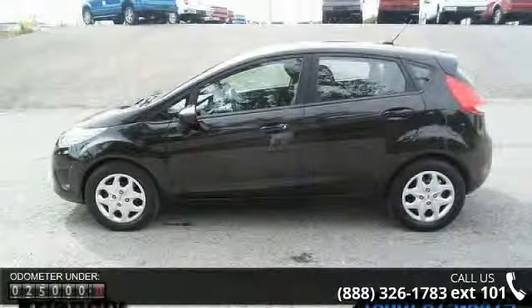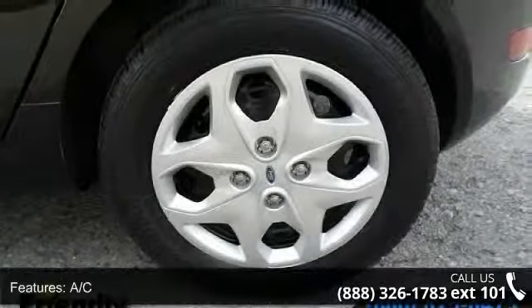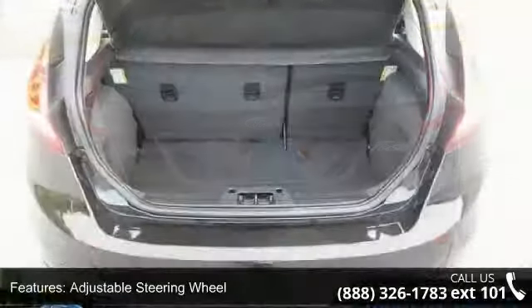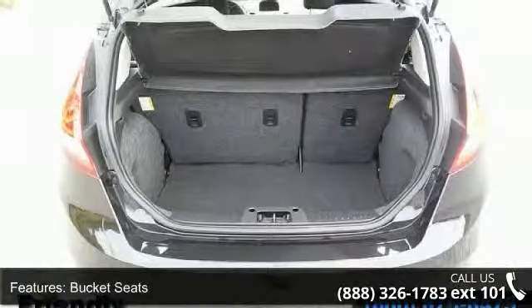This vehicle's top features include AC, adjustable steering wheel, auxiliary audio input, bucket seats, child safety locks, engine immobilizer, front disc rear drum brakes, front wheel drive, and keyless entry. This car won't be available much longer.